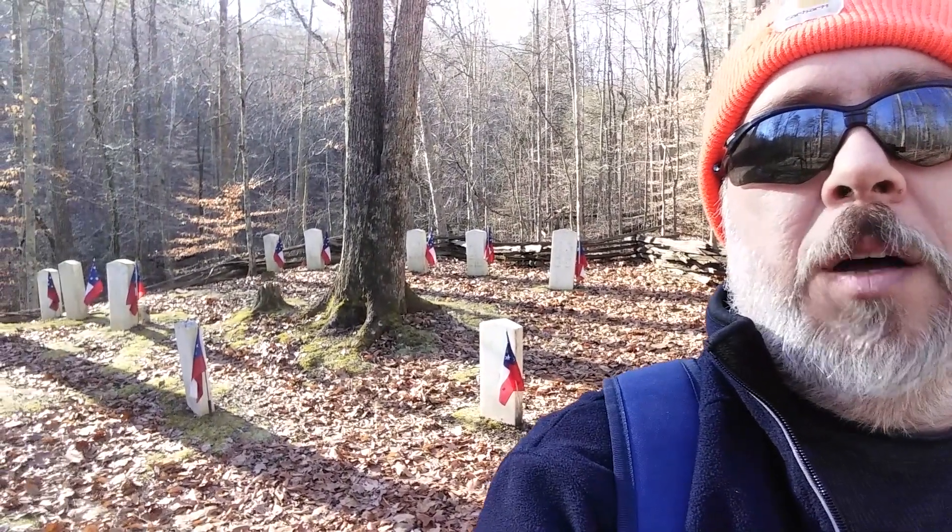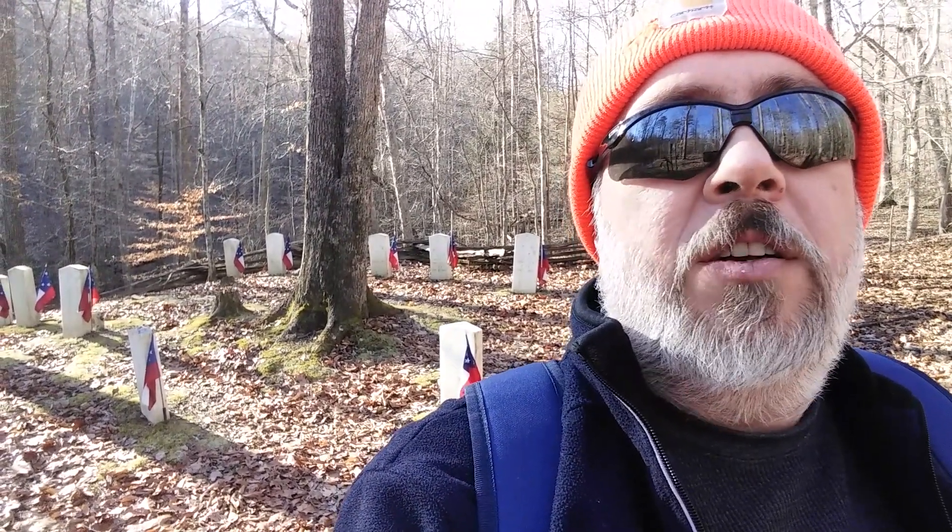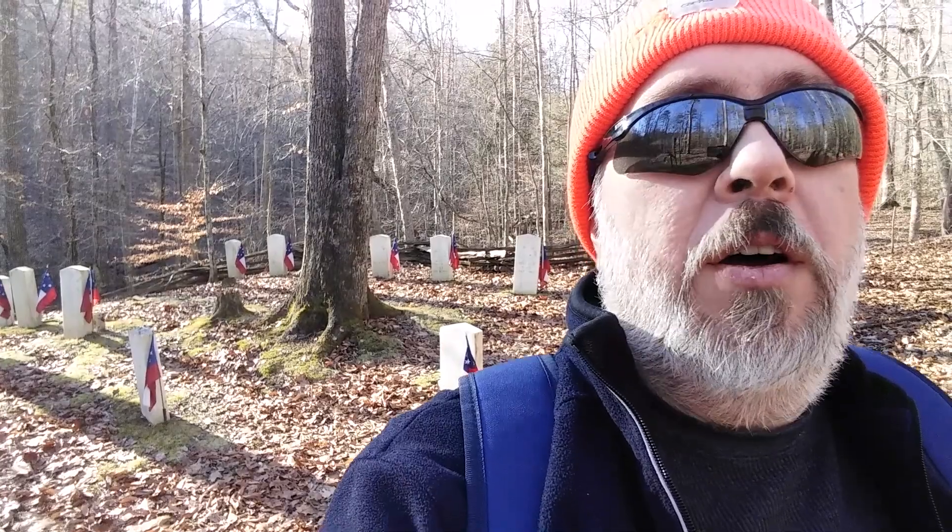I've got to put my gloves back on — my fingers are cold. Today's December 23rd, 2021. I've been wanting to come out here for a while and I wasn't sure how well-kept this cemetery was, and I'm actually quite surprised. You can see it there behind me — how well-kept it is. And somebody has come out recently and put these little Confederate flags up, which was kind of nice.